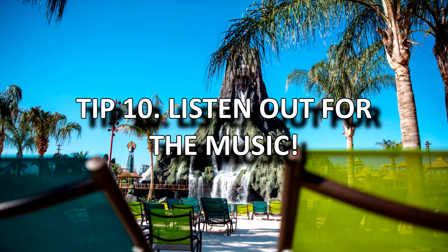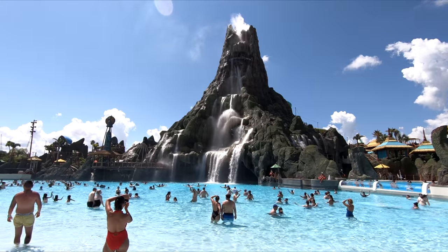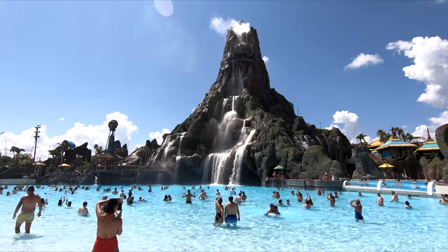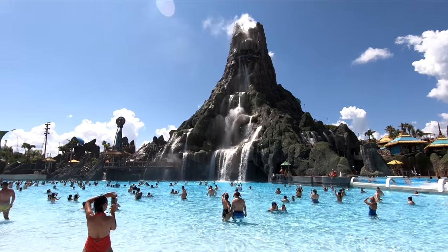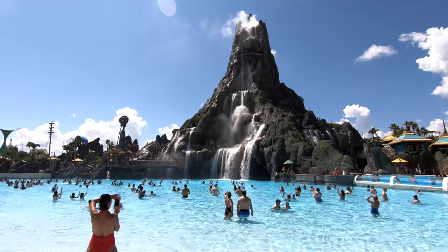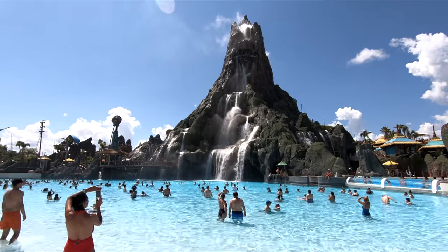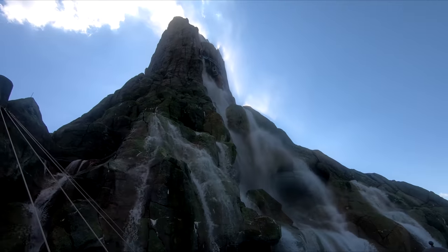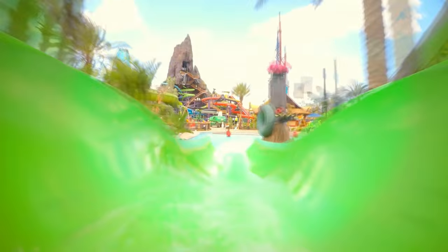Tip 10: Listen out for the music. Every now and again in the park you will hear a loud gong noise and some cool music will be played. This is to alert you that in the main pool area the waves will be starting very soon, so when you hear the music get to the beach and head straight into the pool. So there are my quick top 10 tips for Volcano Bay. I hope you have a great time there and enjoyed this video. Please subscribe to my channel and stay tuned for more videos. Thanks for watching.